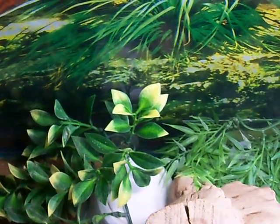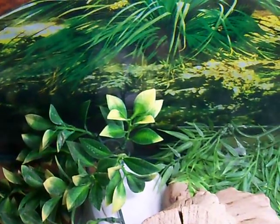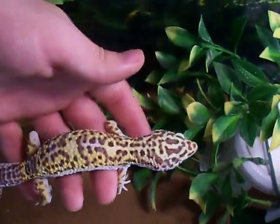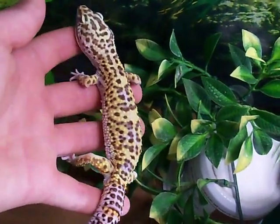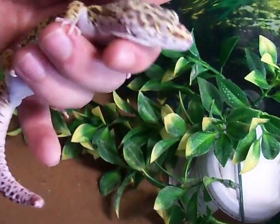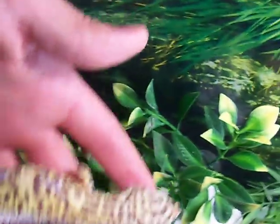There he is! He's like a Tremper albino male — really nice colors on him, really nice silver eyes on him, eats great.